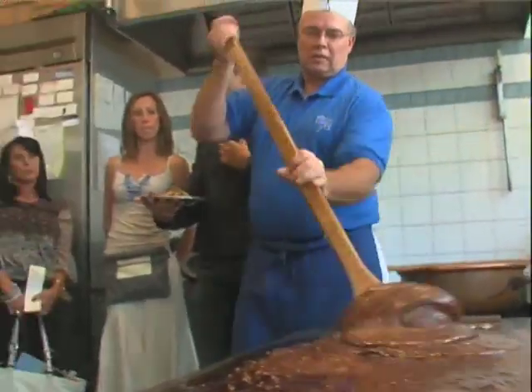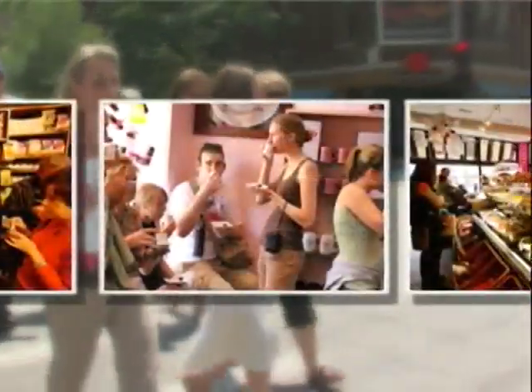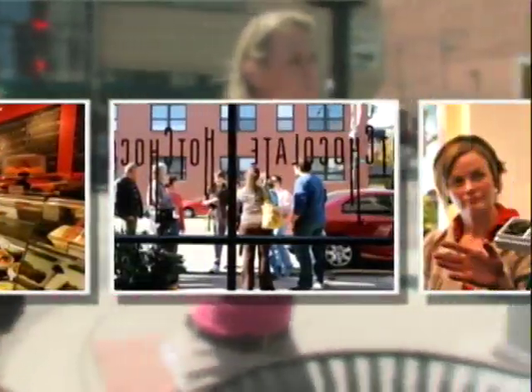Chicago Food Planet takes you on the three-hour Near North food tour, where you'll walk your way through the Gold Coast, Old Town, and Lincoln Park neighborhoods.